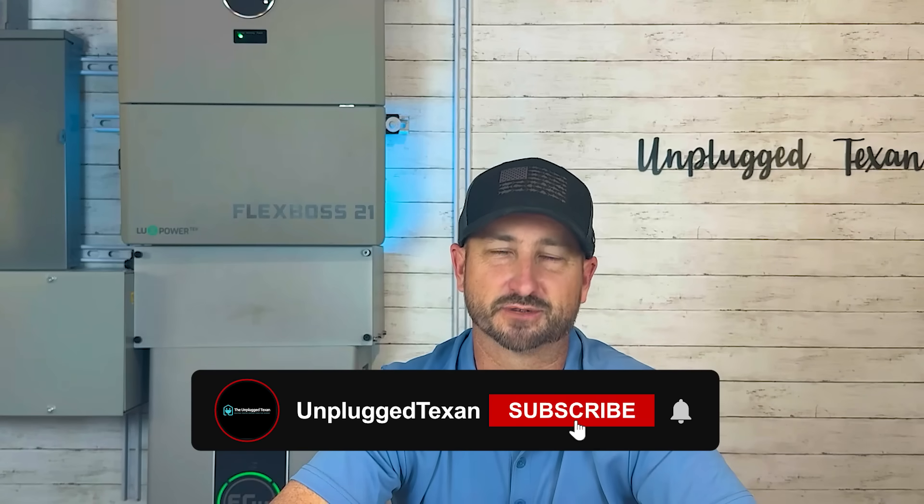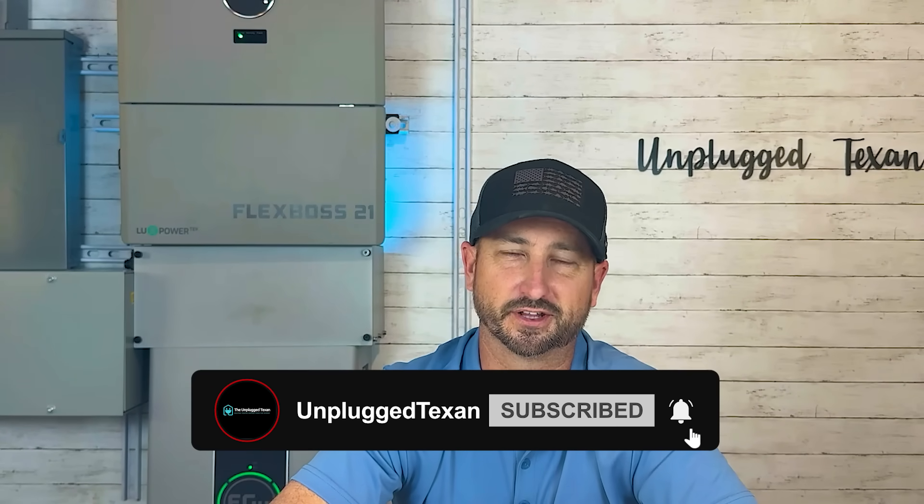My goal with this channel is to teach you how to live more independent from the electric grid with solar and battery storage. If you like content like that, please like this video and subscribe to the channel — it really helps this video reach a newer audience. That's it for now — we'll see you in the next video.